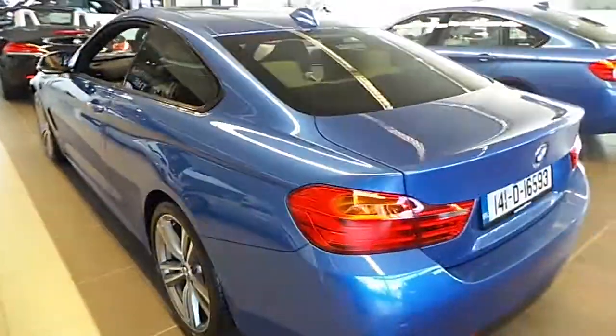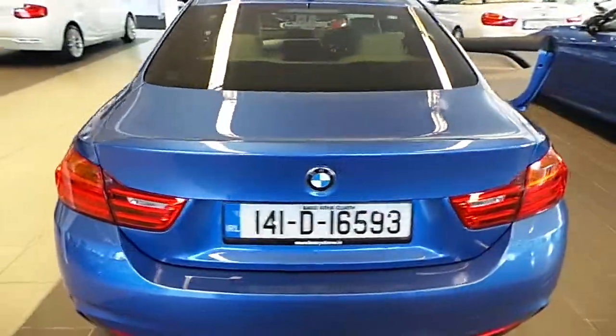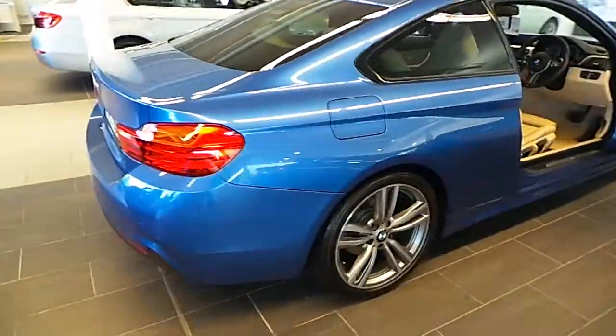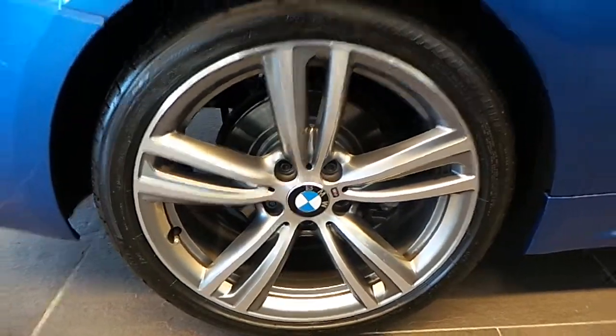This car is finished in Estrell Blue Metallic. This car has only 3,600 kilometers with a full BMW service history. This car also has sun-protected back windows and 19 inch M Sport alloy wheels.